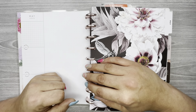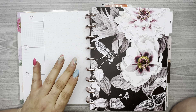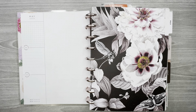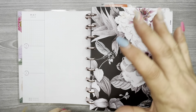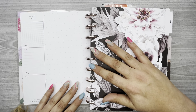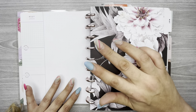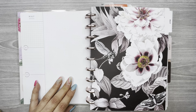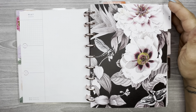Hi everyone, welcome back to my channel, thank you so much for watching. I hope you guys are having a wonderful day. In this video I'm flipping through all of my planners for the months of May and June. I'm going to be flipping through my classic catch-all vertical Happy Planner, my work planner which is a monthly and dashboard combined, and then my journal which is a horizontal.